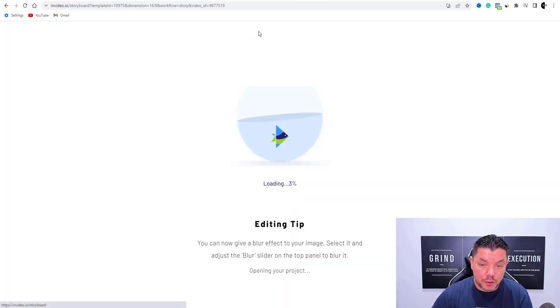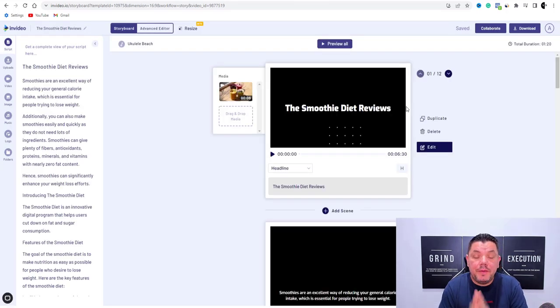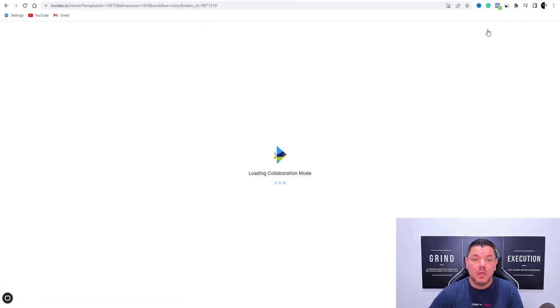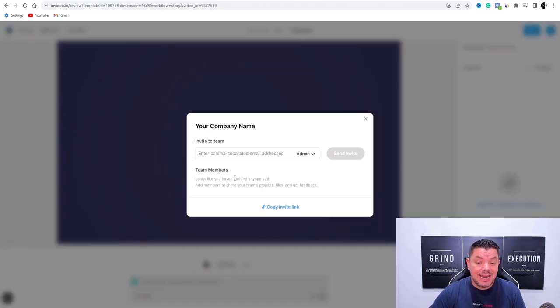Then all you need to do is quite simply come back up to storyboard. Once you go back up to storyboard, you will be able to download this video. Another awesome feature that InVideo has — if you come over here and hit collaborate, what this is going to allow you to do is share this video with other people where you can also get feedback. If you hit share over here, you can invite people to take a look at this video by entering in their email address.